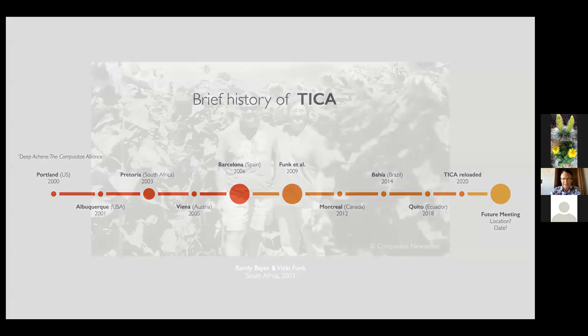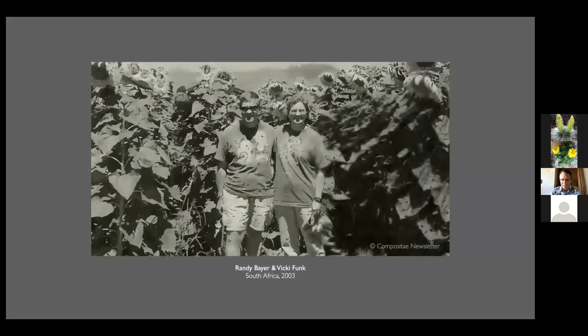I have some photos. I apologize for the quality of this one, but this was a photo taken in the meeting of 2003. There you have Randy Bayer and Vicki Funk on a field trip in the middle of a sunflower field. This was one of the largest meetings of the Compositae. This was the meeting where the TICA name became official, and when the decision to update the Haywood era volumes came to reality — something completed in a period of three years, considering the massive size of the undertaking — almost a thousand pages, over 80 authors. That was an impressive feat.